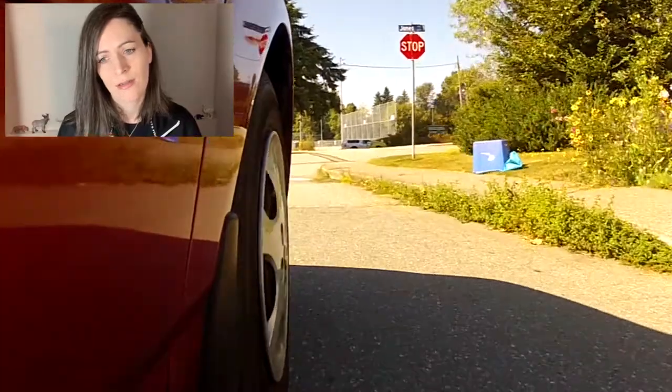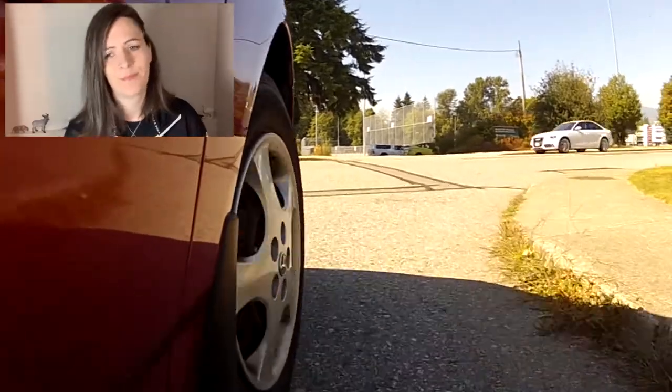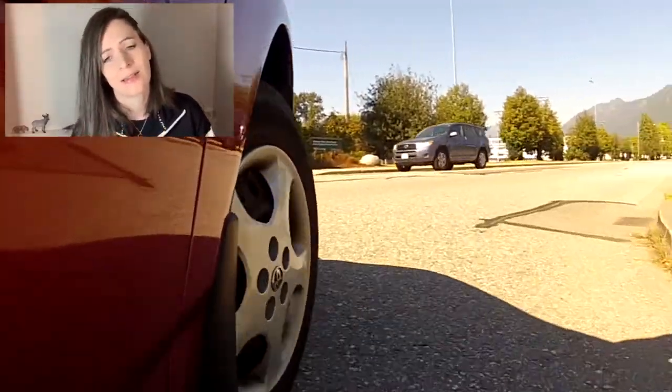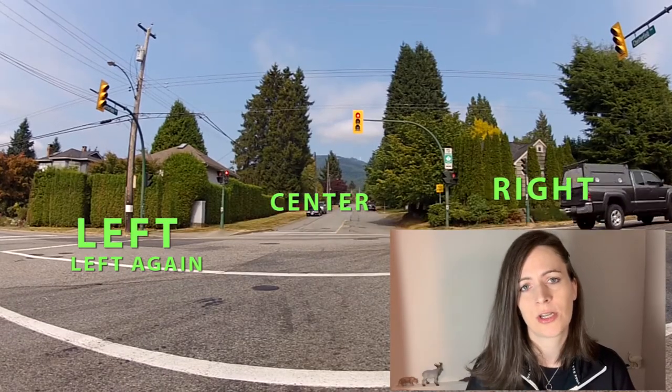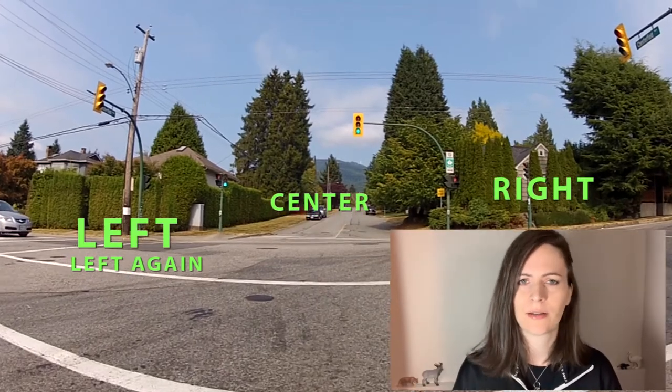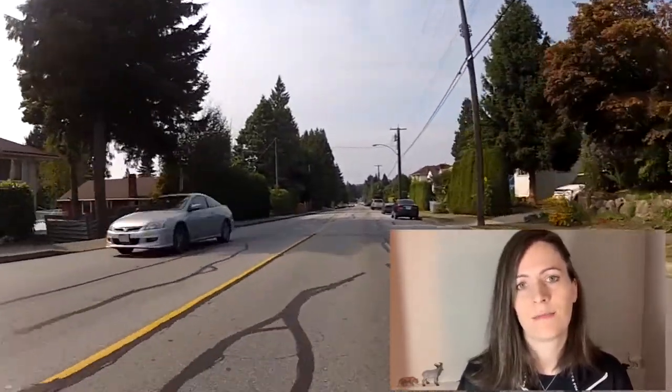Proper turns are really important. You don't want your turns to look all funky and weird and wide — make them look nice. Scanning intersections is also important, especially if you are the first car stopped at the intersection and your light is red and then your light goes green. Don't just go. You really have to check — that's the most common time there's going to be a crash, when the lights are just changing. If you're the first car, just take a good look.